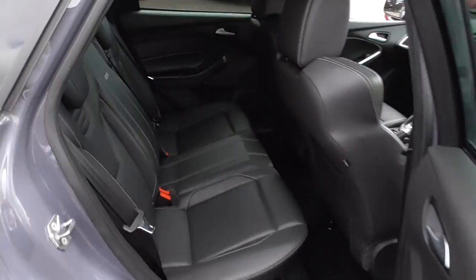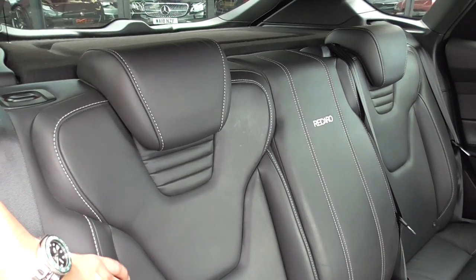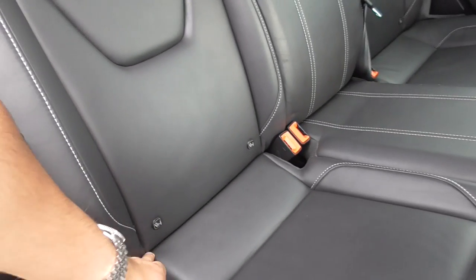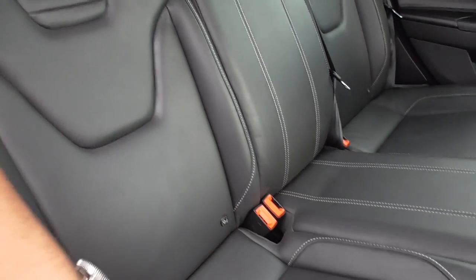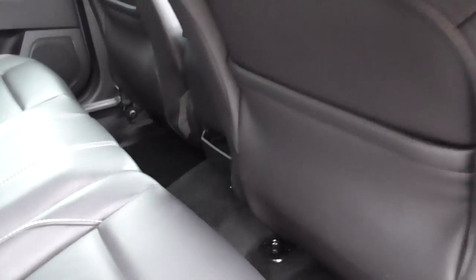These are Recaro rear seats, so they're a little bit more dynamic than your normal seats. Nice bolsters on them which give you added support, nice finish in the bottom, and you've got the Recaro script on the centre there as well. You do have three seat belts, so comfortable seating for three, and then a bit of storage behind there.